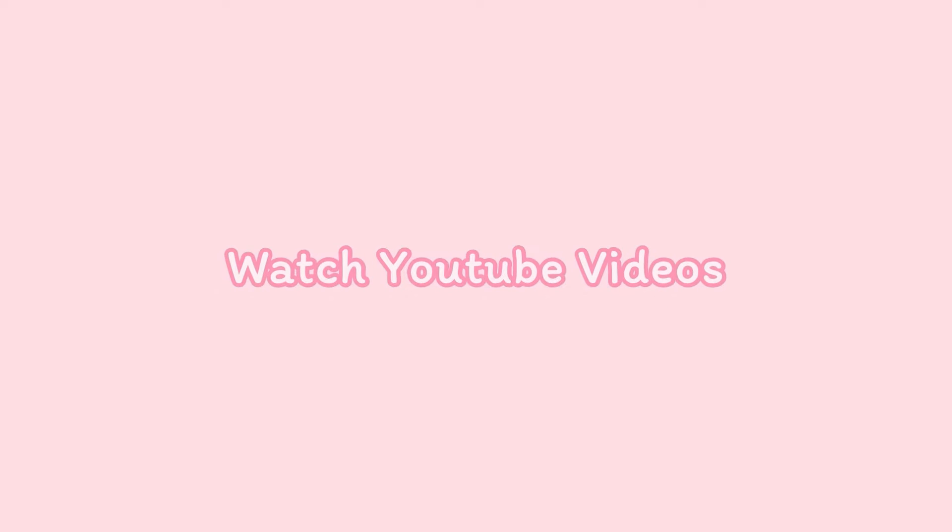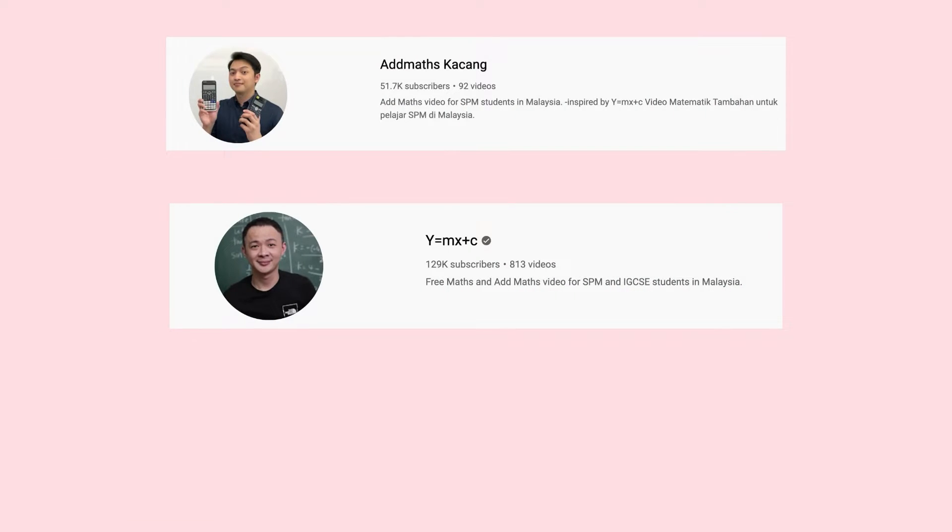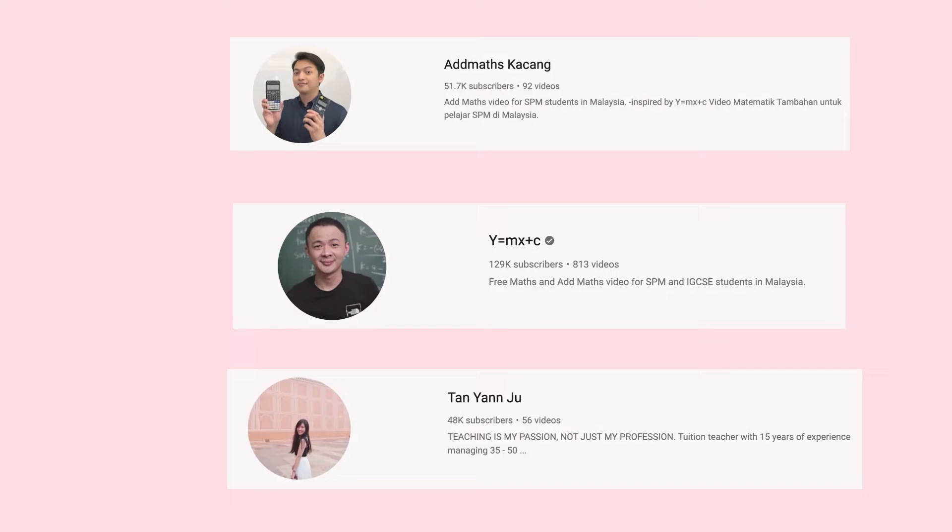The next tip is: watch YouTube videos. Of course you will stumble upon a lot of questions you don't know how to solve. I didn't used to search YouTube for solutions, but thanks to Ahong and ASEAN, I learned to use YouTube videos to solve maths questions. There are a lot of channels that are really helpful for SPM students — for example, Maths Kacang, Y2MX Plus C, and Tan Yen Ju.